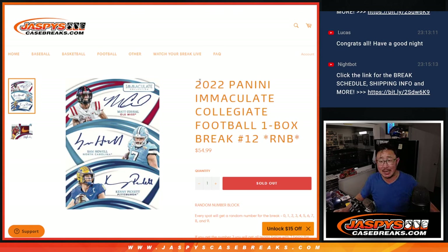Hi everyone, Joe for Jaspi's CaseBrace.com, coming at you with a quick little one-box break of 2022 Panini Immaculate Collegiate Football, random number block break number 12.